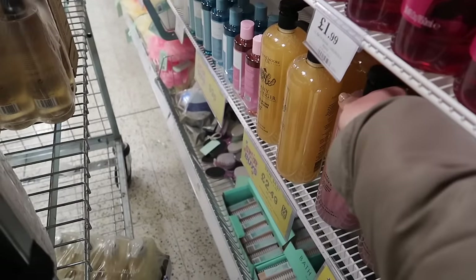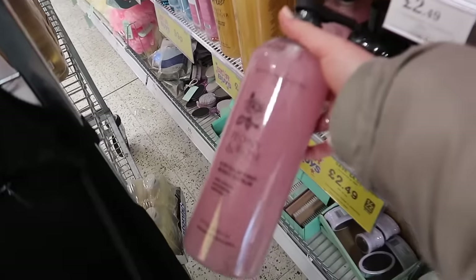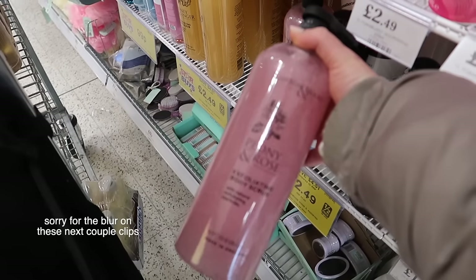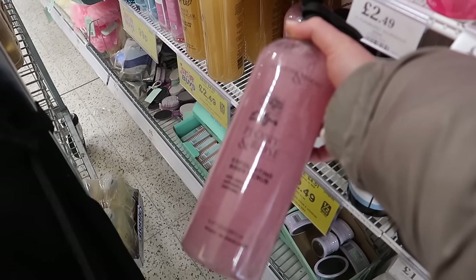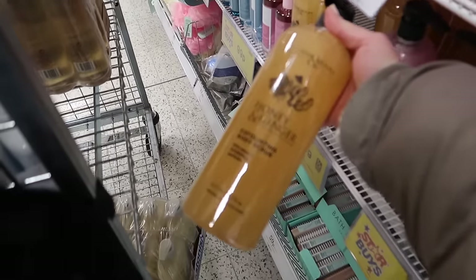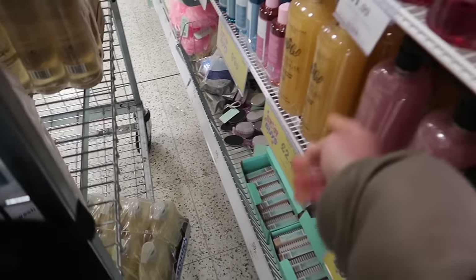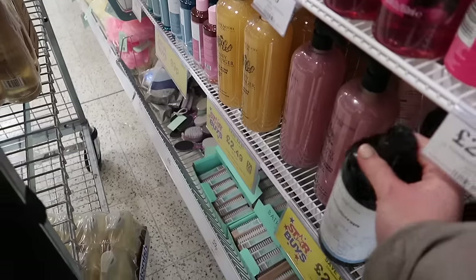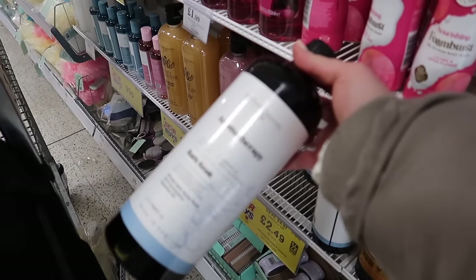I've just spotted this that's new - this is the Ashen and Moore brand. Look at this massive body wash - this one is peony and rose, and this is the exfoliating body scrub. They've also got a big one that is honey and ginger - that sounds delightful - and they are only £2.49 for that massive container.